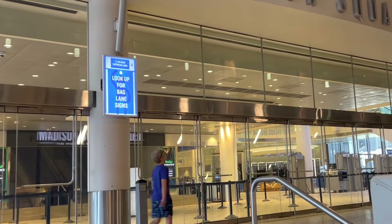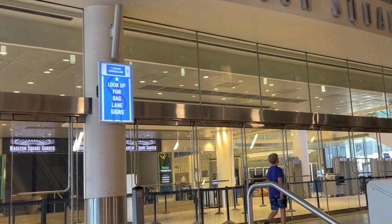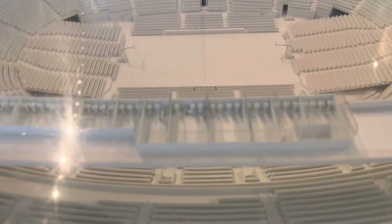Hey guys, I went to New York City and went to Madison Square Garden, the NBA store, and Barclays Center for some really cool experiences.